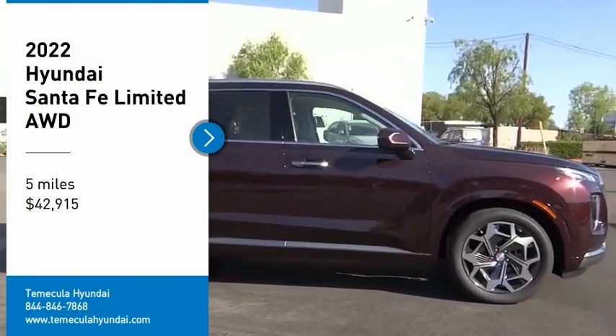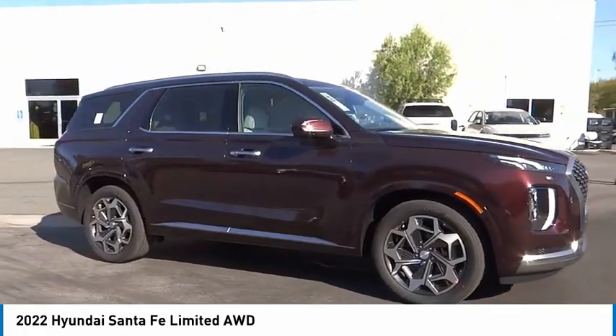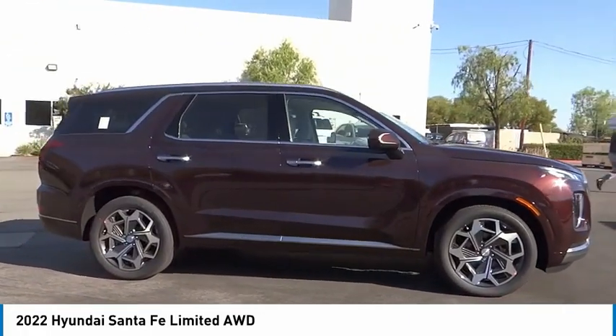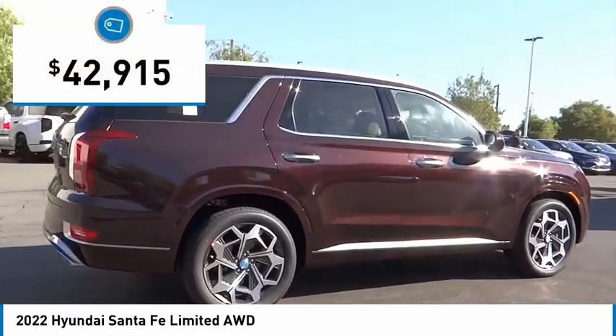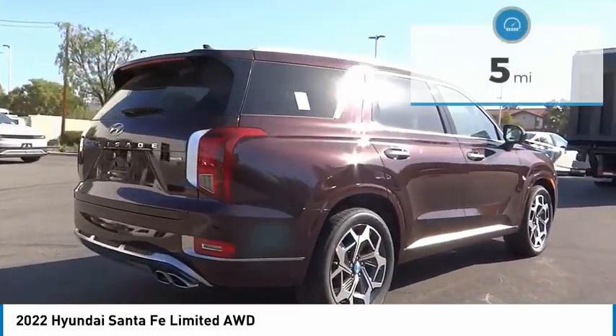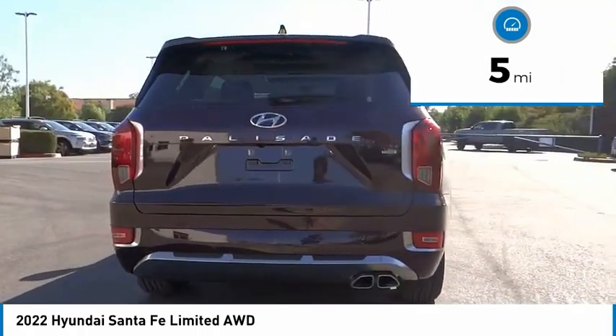Looking for the right vehicle? Check out the 2022 Santa Fe — style, quality, performance, value. This vehicle is priced below $45,000 and has less than 100 miles. Here are some of this vehicle's great options.